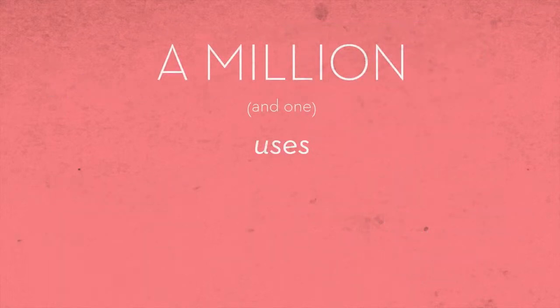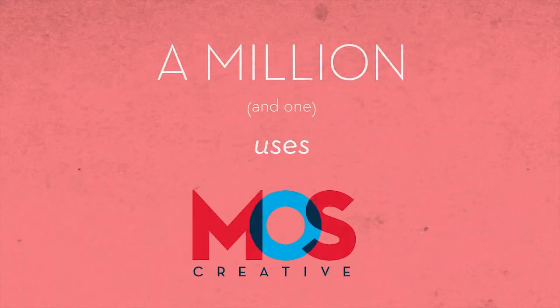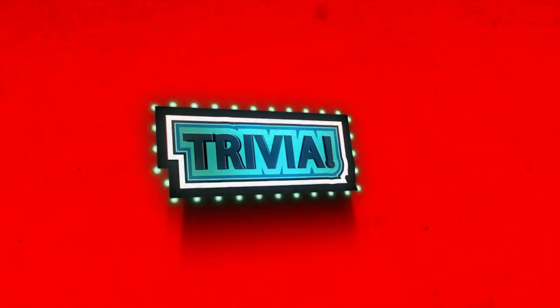There's a million and one uses and we here at MOS want to do illustrations for you. But now, it's trivia time.